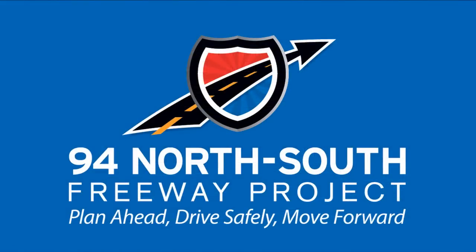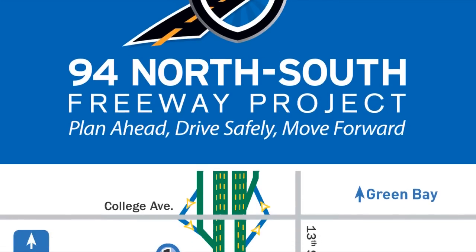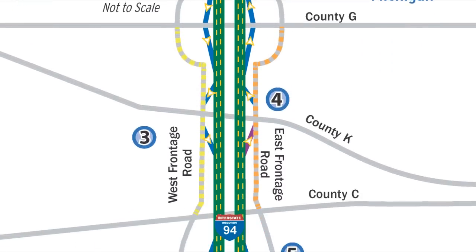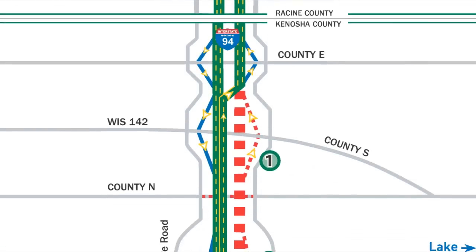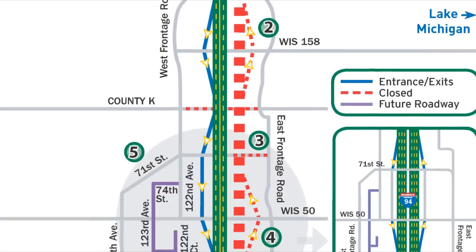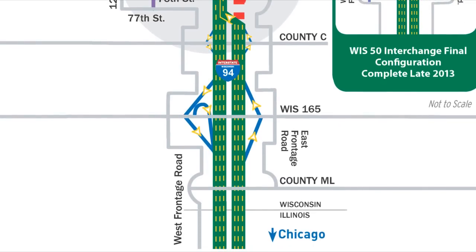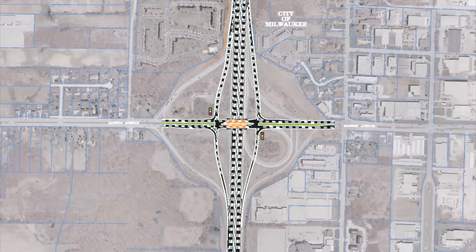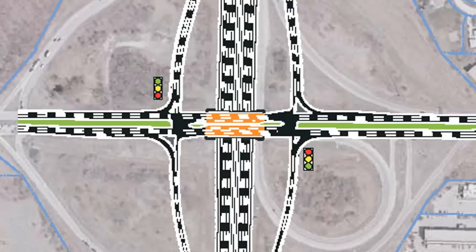The project was part of the I-94 North-South Freeway project. The corridor reconstruction project started in 2009, involving stretches 35 miles between the Mitchell Interchange in Milwaukee through Racine and Kenosha Counties to the Illinois State Line. It expands the interstate to four lanes in each direction and redesigns 17 interchanges, reconstructing the Rawson Avenue interchange to a tight diamond interchange including new entrance and exit ramps to and from Interstate 94.